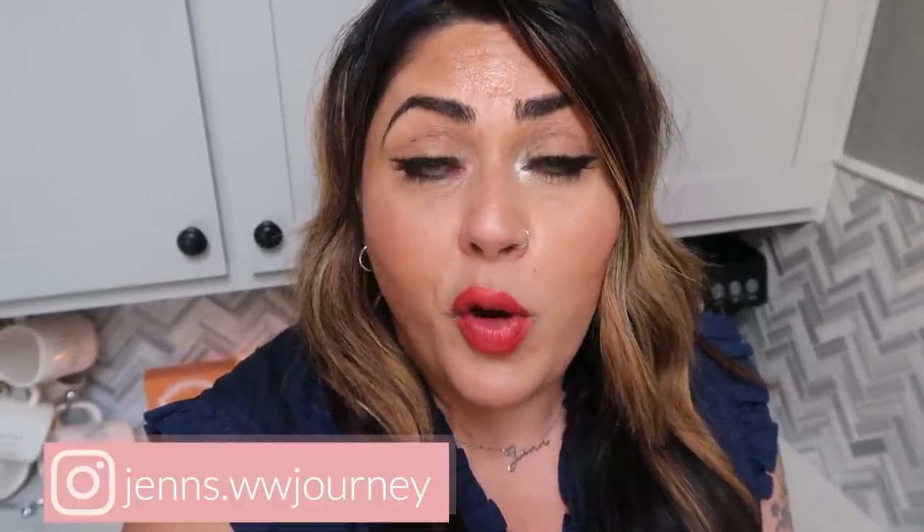Today we have meal prep. I put out a meal prep video every single Monday where I share three absolutely delicious, calorie-friendly, point-friendly, healthy, nutritious recipes for you to recreate for yourself for the upcoming week. You will find all of today's recipes on my website, which is linked down in the description box below.